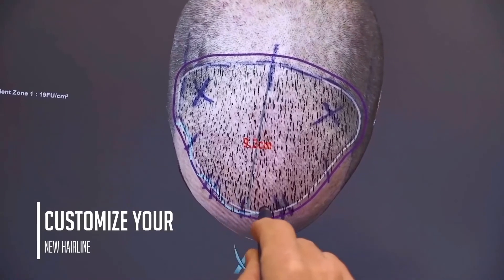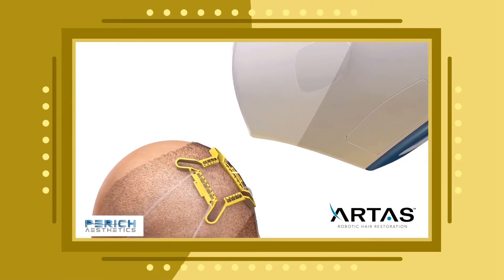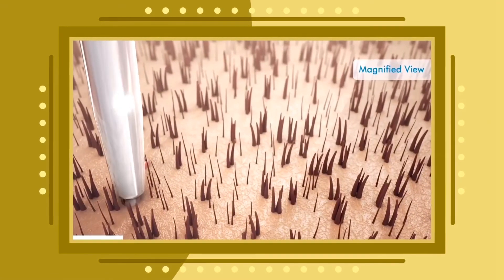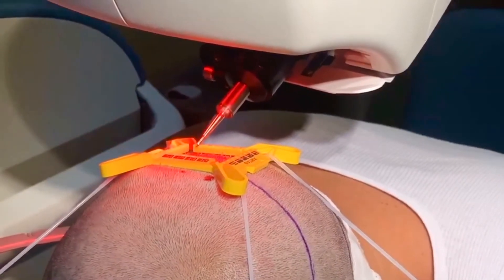I also perform ARTAS robotic hair restoration, where we take individual biopsy follicles of hairs from the back of the head using algorithmic computer technology to translocate every single hair to the front of the head. I love the ARTAS machine because it uses algorithmic computer technology instead of the human hand, giving us the ability to follow the angle and trajectory of every single hair follicle — yielding the greatest number of hairs moved from the back to the front of the head. This can be done for men or women.